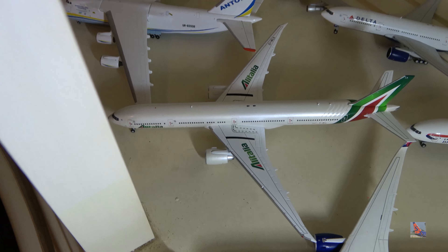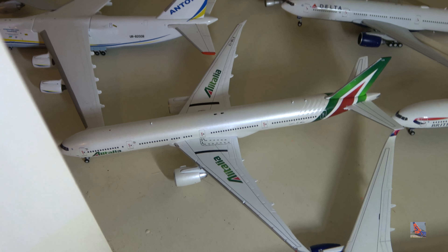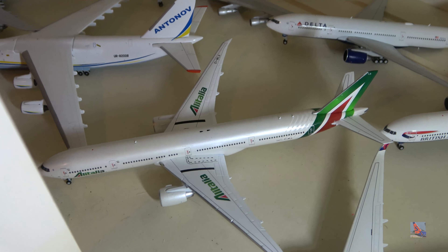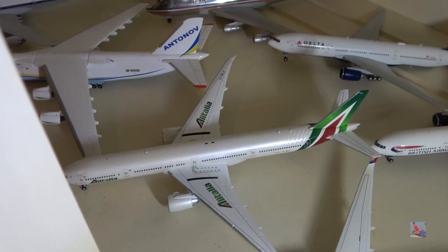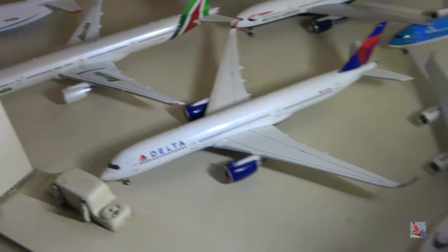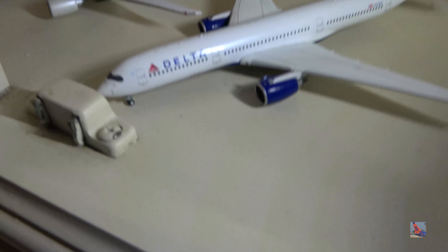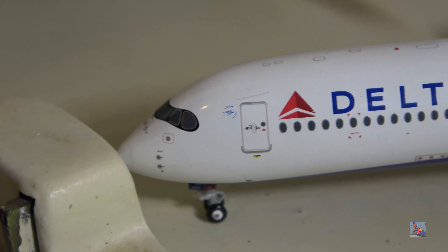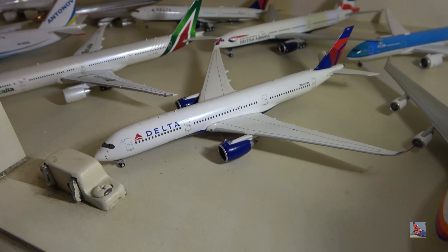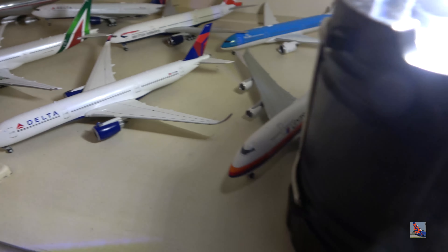A little bit blocked by part of the shelf is this Alitalia 777-300ER — I got it because I wanted a 777-300ER for my collection. Delta A350 — this is the first release from Gemini Jets, so unfortunately the nose isn't really molded properly. I know NG just released it, but I'm not going to replace it as this satisfies me.